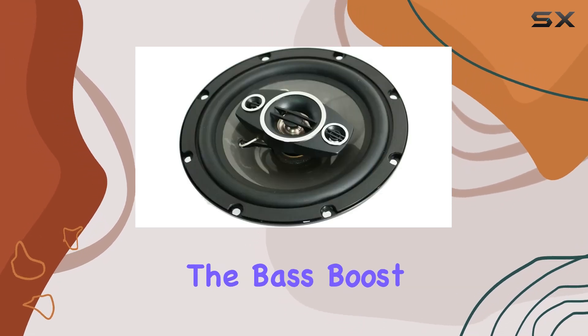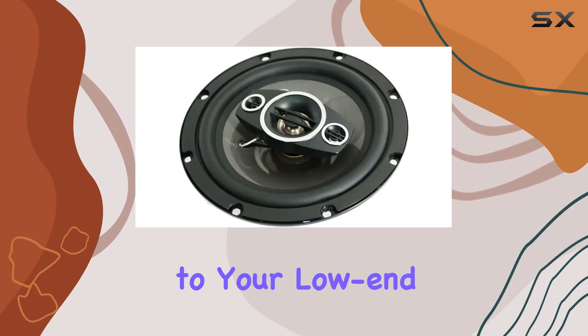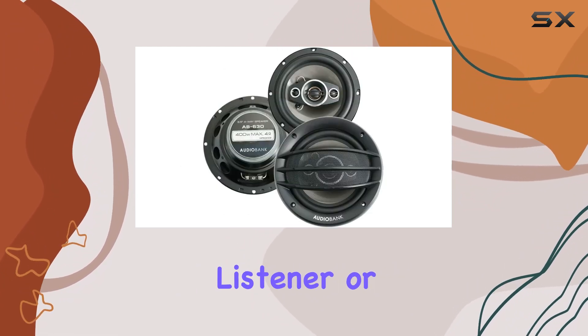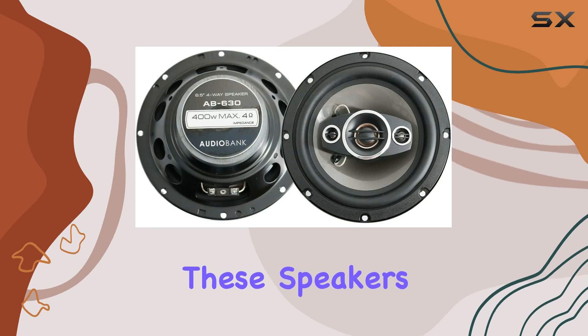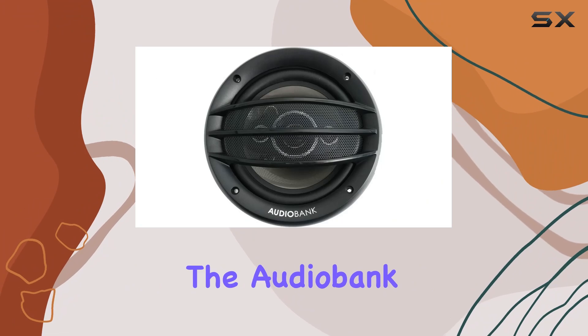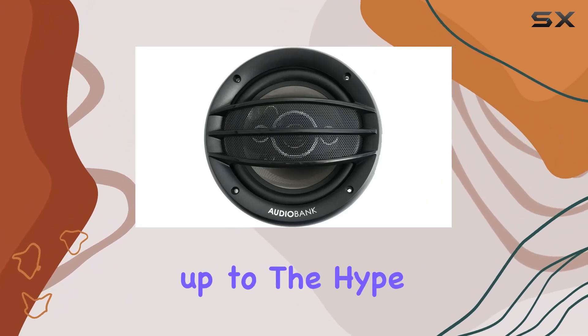And let's not forget the bass boost feature, adding extra punch to your low-end frequencies for that extra kick. Whether you're a casual listener or a serious audiophile, these speakers are worth considering for your car audio setup. So, let's dive in and see if the Audiobank AB630 lives up to the hype.